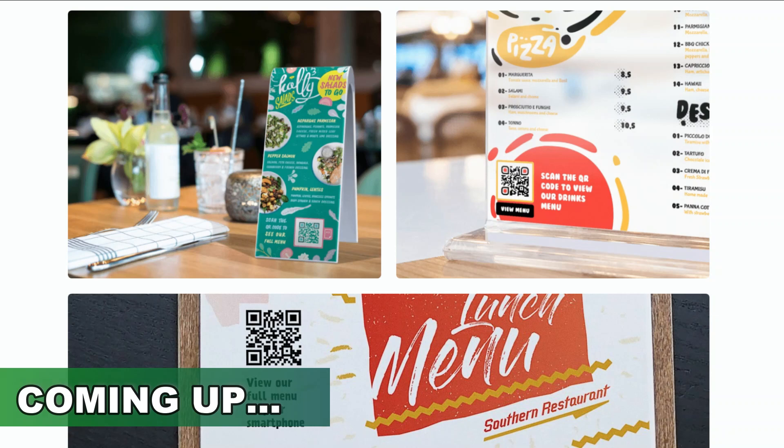The best part about this method is that you can do this worldwide. There are millions of restaurants that need this right now because we're in the middle of a pandemic. Imagine being able to charge $100 or $200 a pop for creating simple QR codes that you can make in less than 15 minutes.